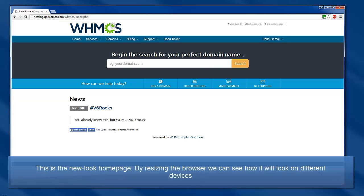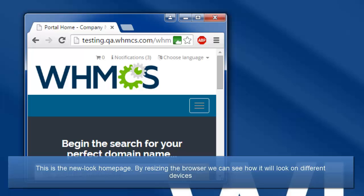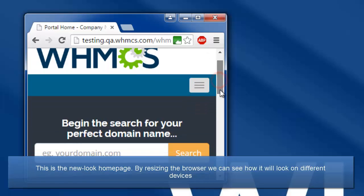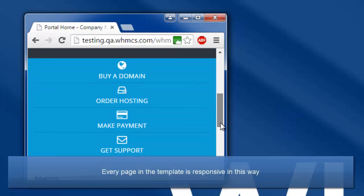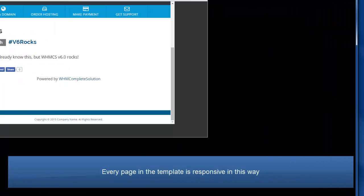This is the new look homepage. If I resize the browser, you'll note that the primary navigation converts into this hamburger button, the domain checker shrinks to fit, and the key item buttons move from a horizontal to a vertical layout. This occurs throughout the Six template.